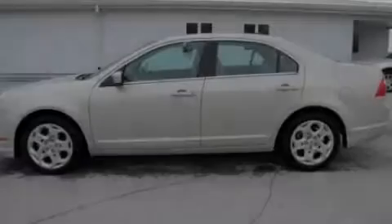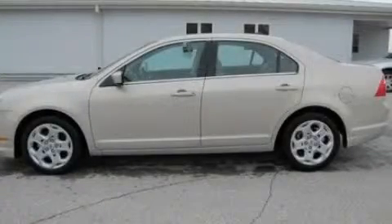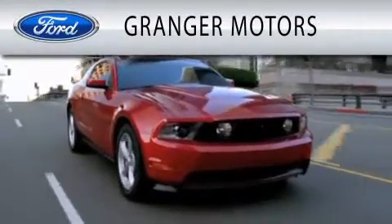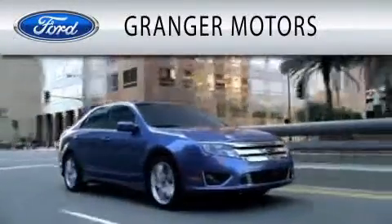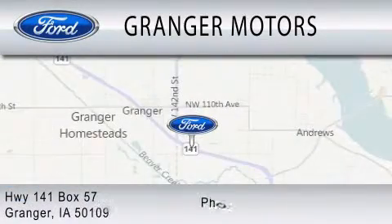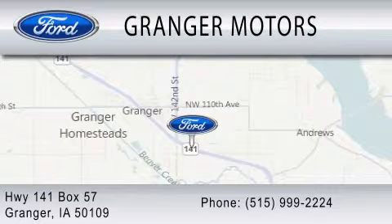Please call today to reserve this vehicle for a test drive. Grand J Motors is dedicated to doing everything possible to ensure that the experience you have selecting your vehicle is as pleasant as possible. We are located at Highway 141, Box 57, in Grand J.